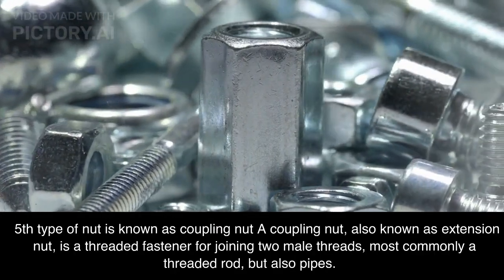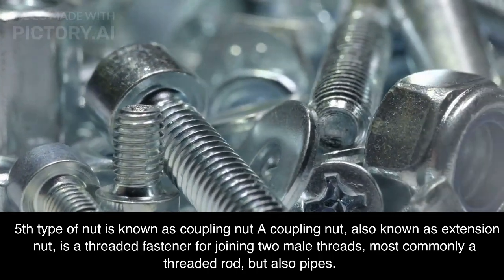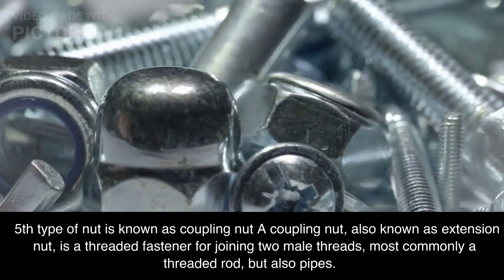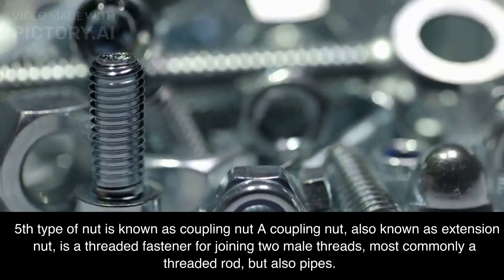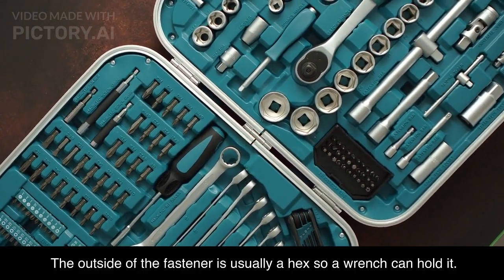Fifth type of nut is known as coupling nut. A coupling nut, also known as an extension nut, is a threaded fastener for joining two male threads — most commonly a threaded rod, but also pipes. The outside of the fastener is usually a hex so a wrench can hold it.